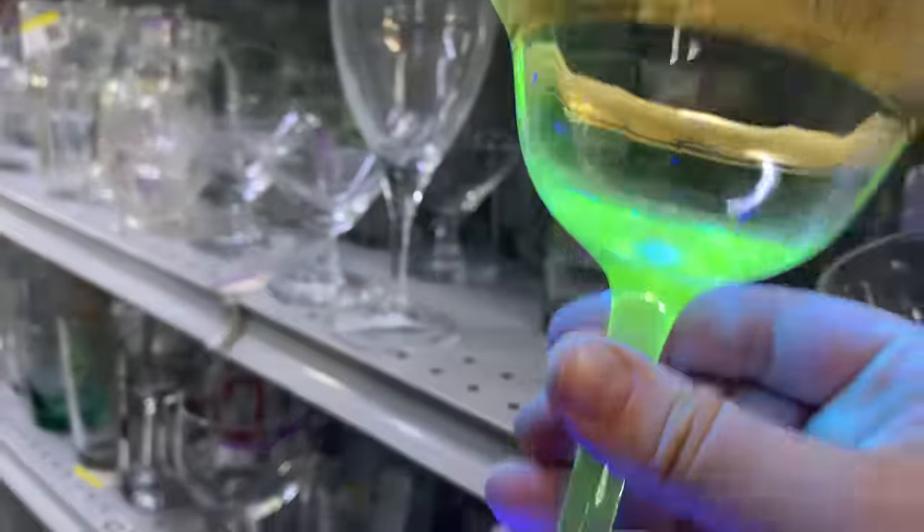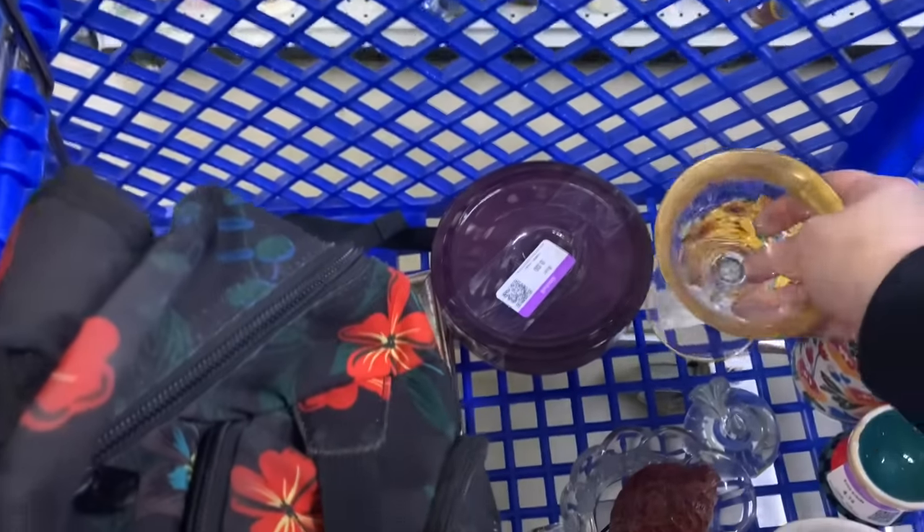I know that some of the flashing is off, but I feel like it's pretty cool. $3.91. Let's grab this one. Wait for me.